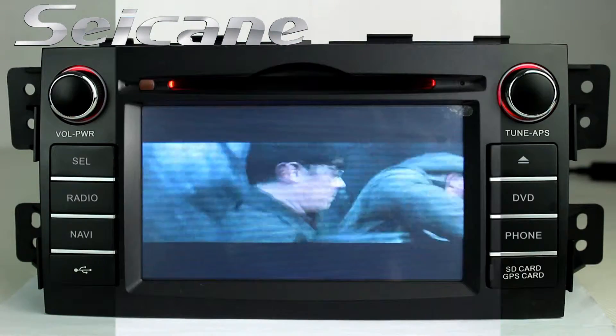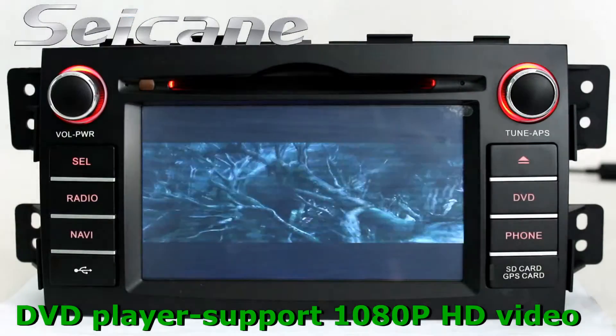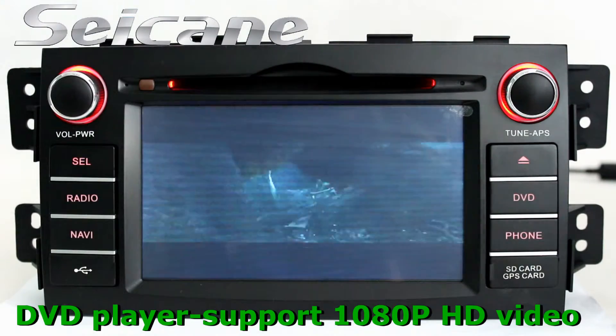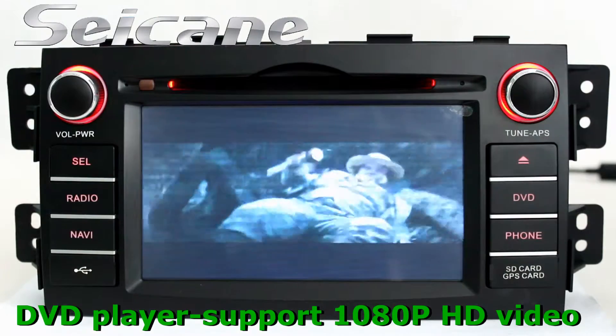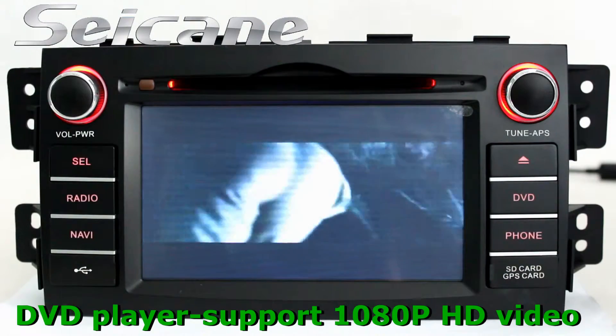The DVD player has auto memory and anti-shock protection. It supports DVD, VCD, CD, DIVX format, and 1080p HD video.